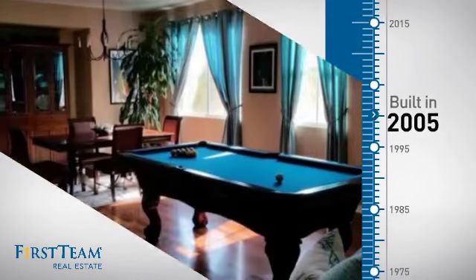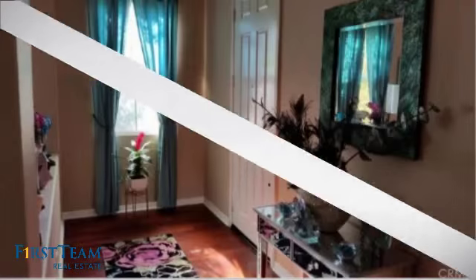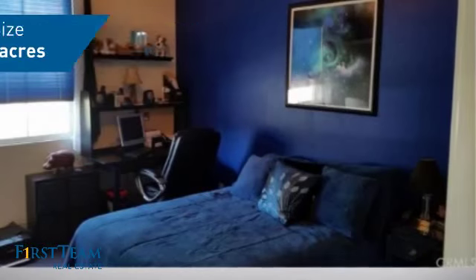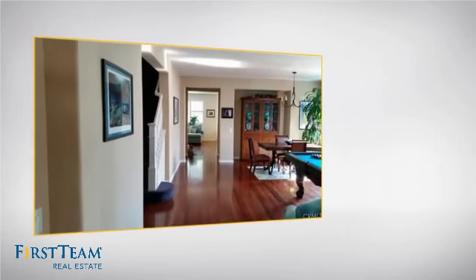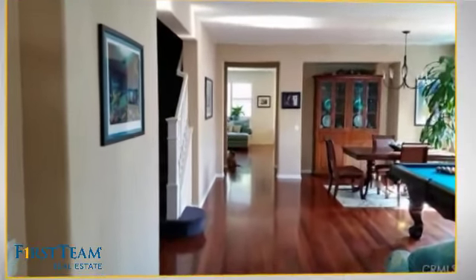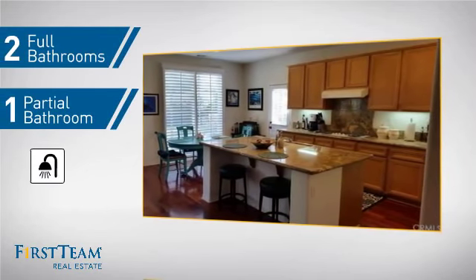This property was built in 2005 and features over 2,800 square feet of space, giving you a spacious layout to play host or kick back and relax after a long day. Inside you'll find four bedrooms so everyone has a private space to come home to, as well as two full bathrooms and one partial bathroom.